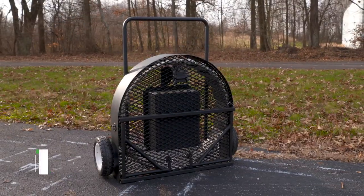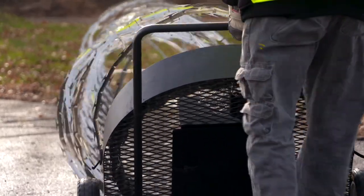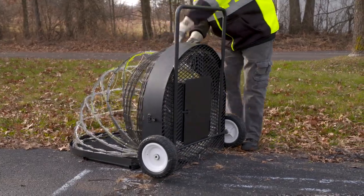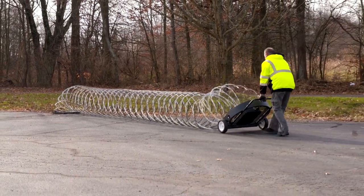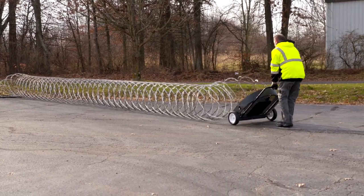The Instabox is a portable Rapid Deployment Unit designed to create a safe and effective barrier against intrusion. The unit can be used in both indoor and outdoor settings, dispensing up to 75 feet of barbless tape or Instabarrier in seconds with just one person. The Instabox retracts safely and efficiently and is immediately ready to be redeployed.